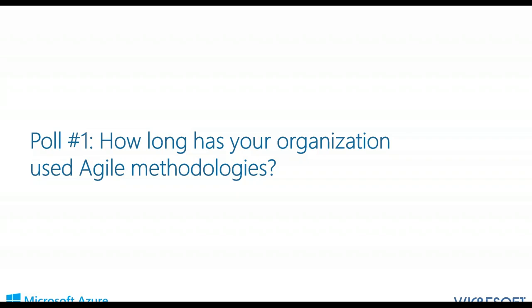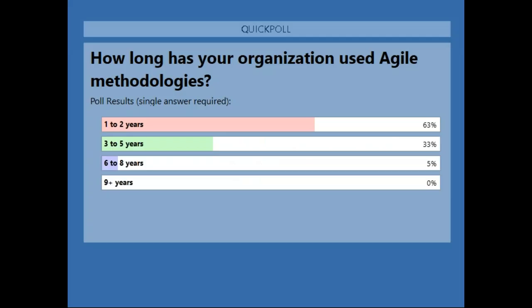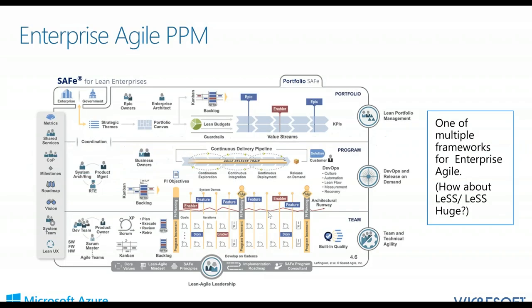Poll results are fairly consistent with what we've seen previously. About 75 to 80 percent of organizations are using Agile overall, and we're within that range — actually higher for this particular audience. We're in the shorter range in terms of duration of use, and that is perfectly okay. So let's go now to the topic of Enterprise Agile PPM.